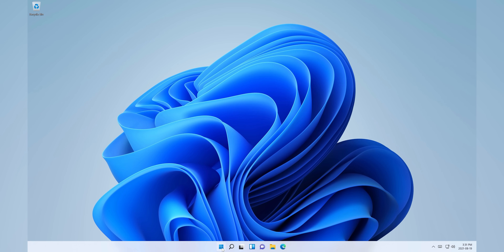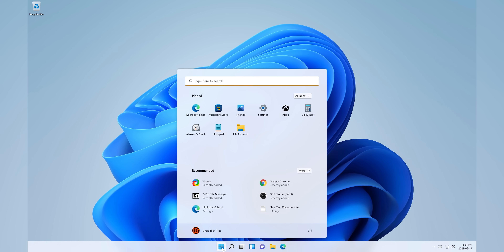What will 11 be? Well, that's a bit of a difficult question to answer. On one hand, it looks a lot like 10. On the other, there are far more changes than we originally thought. So today I'm going to take you on my personal tour of the Windows 11 beta and show you everything I think is cool, as well as everything that's not.